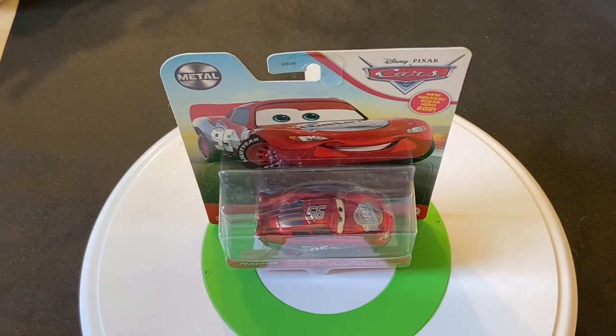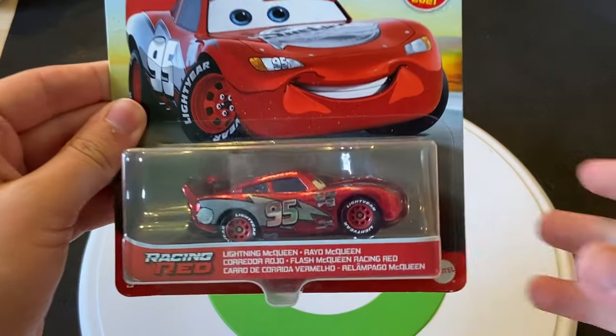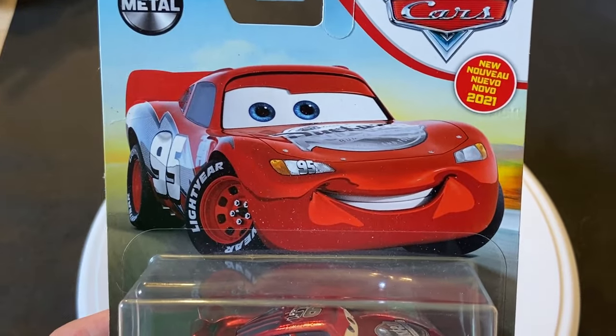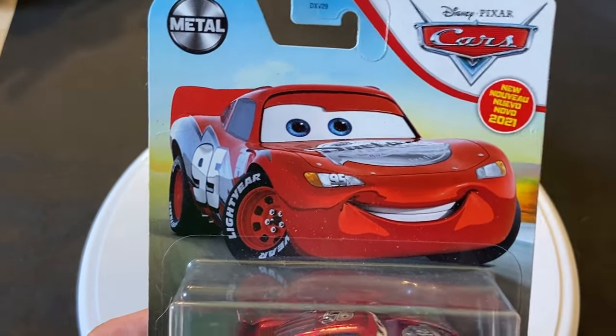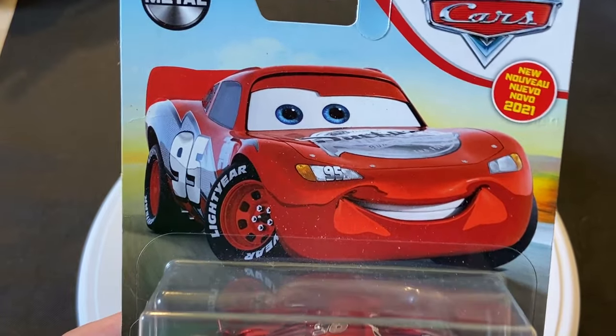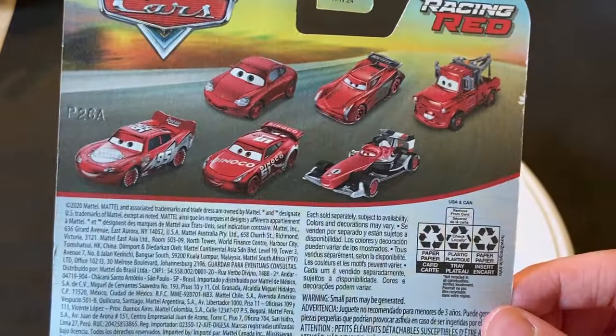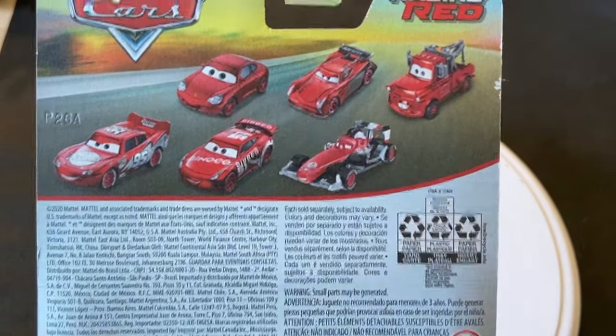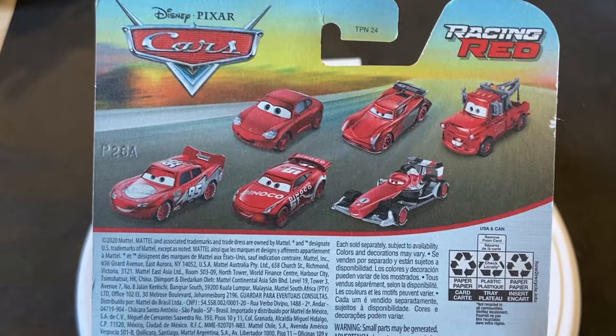Hey guys, welcome back to Die Cast Views. So this is a review on a Racing Red Lightning McQueen. This was a line of cars released back in 2021 — the Racing Red series. Not officially labeled as a chase piece, but I believe these were all one per case, which is what used to be called a chase piece.